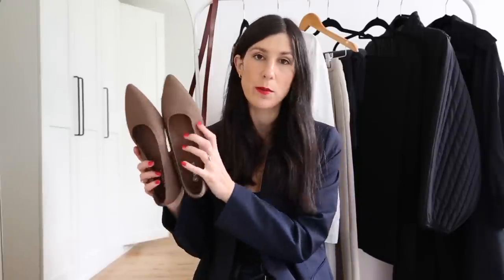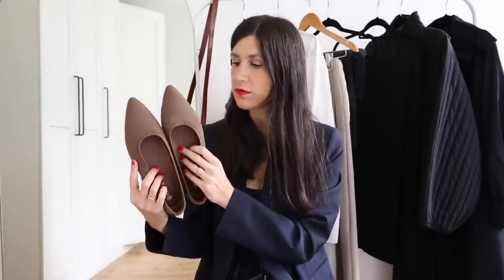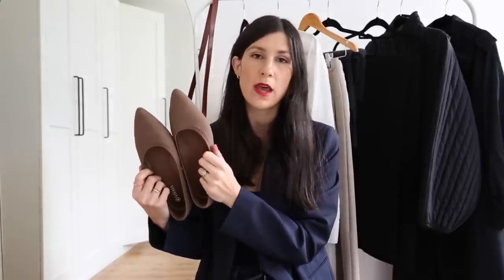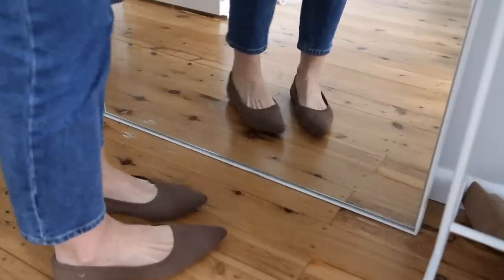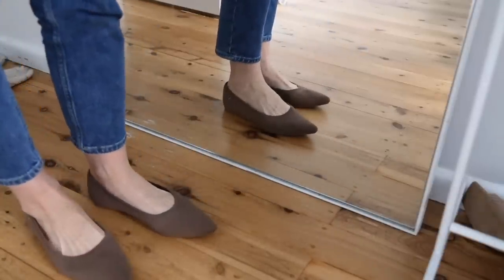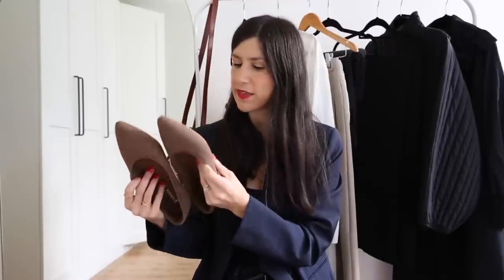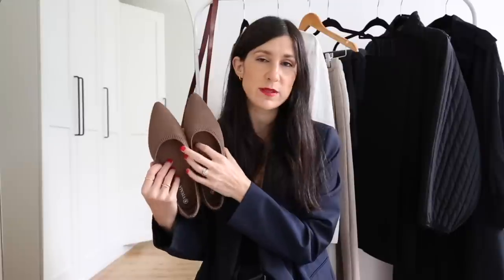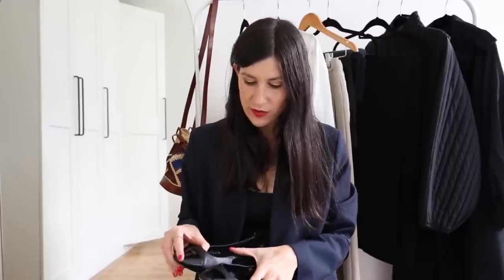Next are these pointed toe flats from Vivaya, which I featured in my recent video. They're made from a knitted fabric, which adds texture and dimension to an outfit. The pointed toe makes them feel a little more dressed up and refined than a classic rounded-toe ballet flat. I have them in EU 40 – if you have especially wide feet you might want to go up half a size.